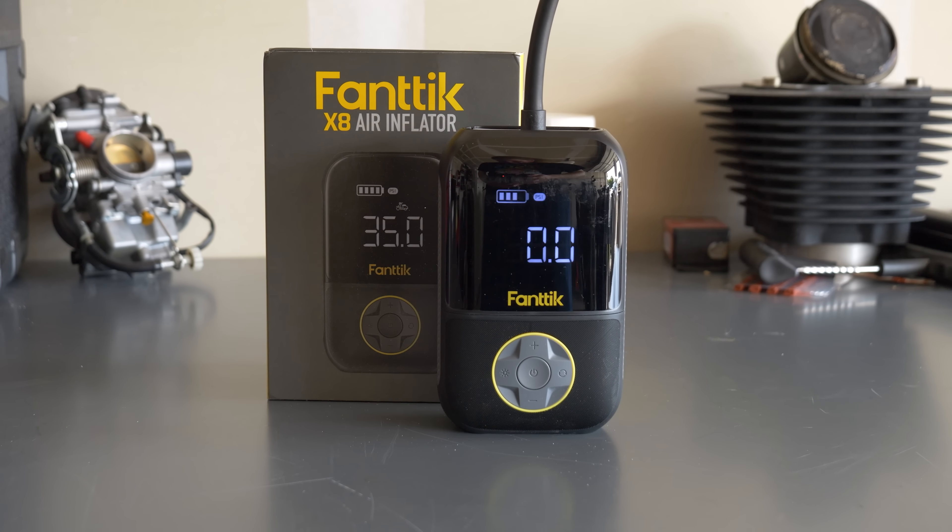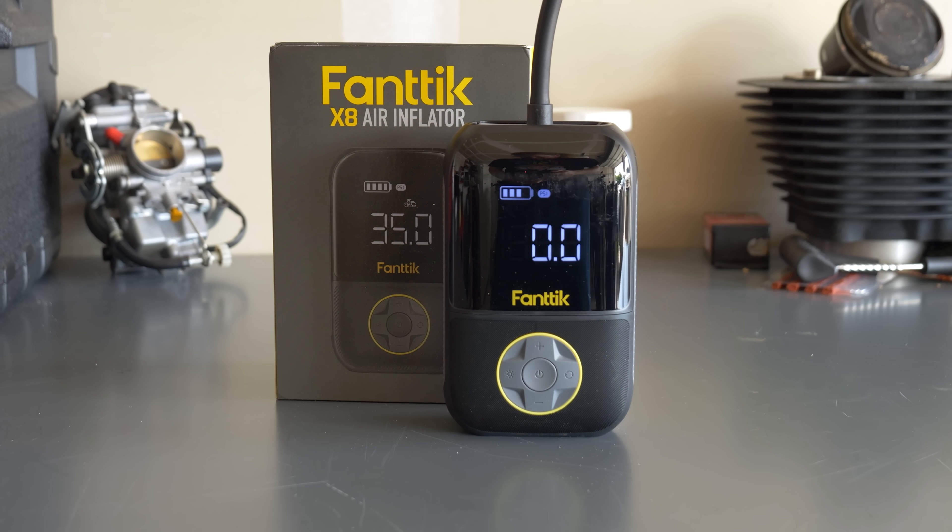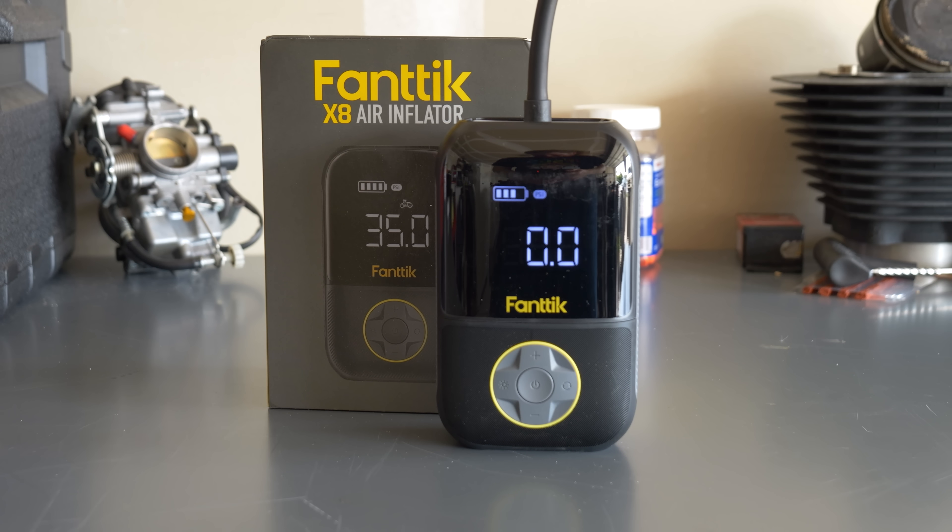This video is sponsored by Fanttik. We'll talk more about their X8 Tire Inflator as well as a special offer just for my audience later in the show.